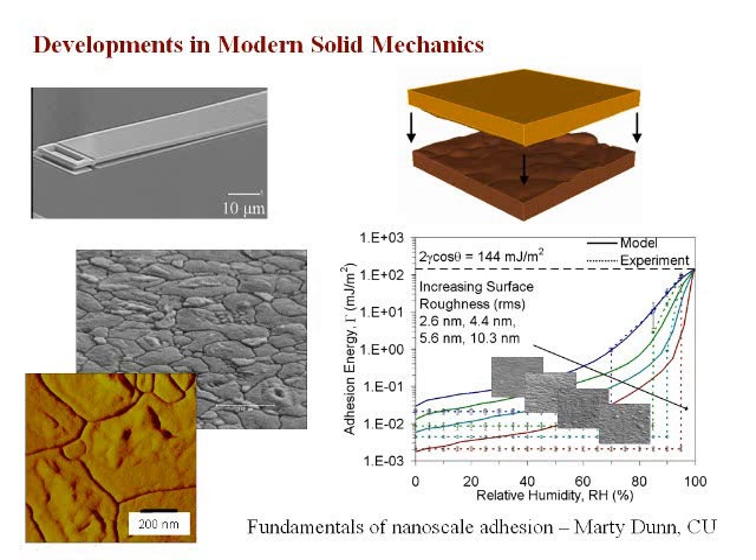These are the type of surfaces we characterize. When we bring them into contact — shown schematically on the right — what happens is that surface forces, mainly due to van der Waals attraction, but in certain cases also due to capillary forces, are very strong and can cause these surfaces to come together and fail by permanently sticking together. We've been developing models and doing experiments to understand the effect of humidity on adhesion energy, and these are some of the first results that have conclusively illustrated this effect.